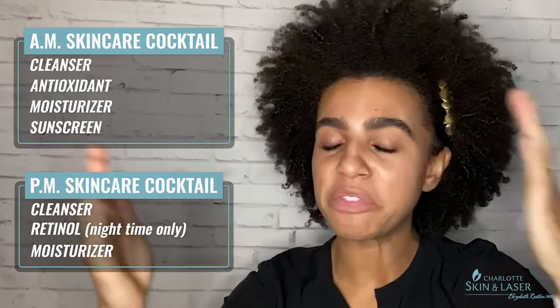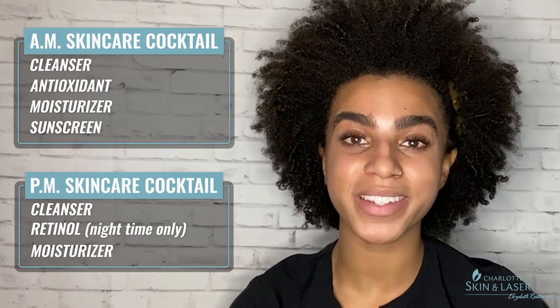Now let's talk about how we would cocktail these products into our routine for morning and night. For morning, we start with cleansing, then apply an antioxidant so it can soak in without any barrier, then moisturizer, and then SPF. Some SPFs have more moisturizing properties, so if you're oily you can skip the moisturizer and go straight to SPF, but if you're dry, use the moisturizer first. For our nighttime routine, we cleanse to get off the day, apply our retinol — which is also an antioxidant, used only at night due to sun sensitivity — and then finish with moisturizer to seal everything in.